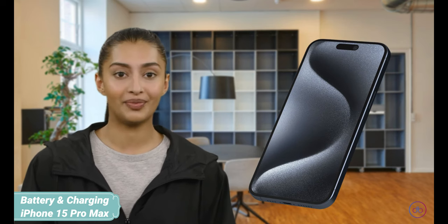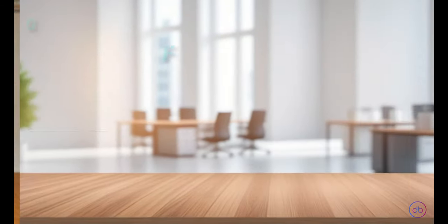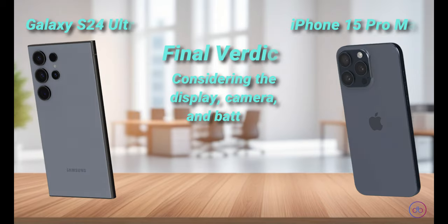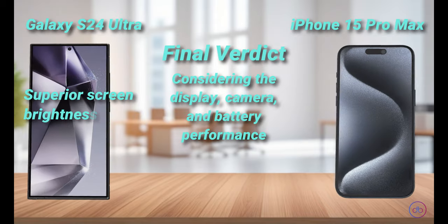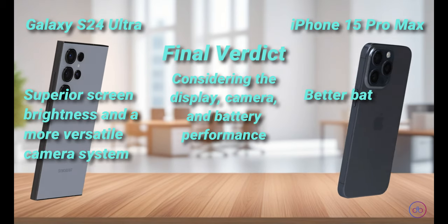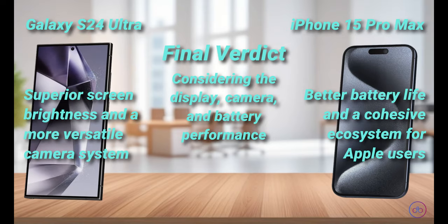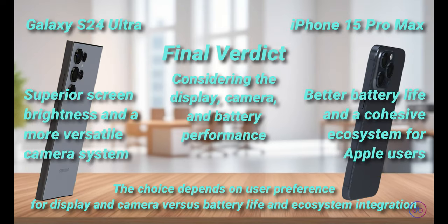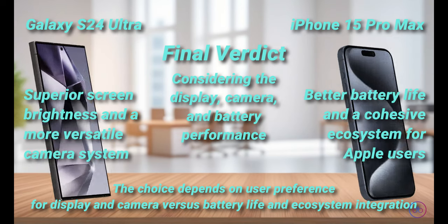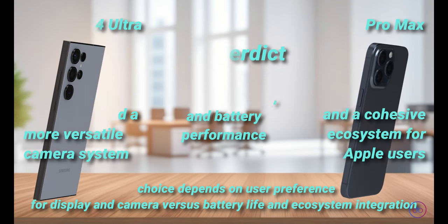Price-wise, they cater to high-end markets, with variations depending on storage options and features. Considering the display, camera, and battery performance, the Galaxy S24 Ultra is a formidable device with superior screen brightness and a more versatile camera system. However, the iPhone 15 Pro Max offers better battery life and a cohesive ecosystem for Apple users. The choice depends on user preference for display and camera versus battery life and ecosystem integration. If budget allows, the Galaxy S24 Ultra's premium features might justify its higher price for those prioritizing camera and display quality.